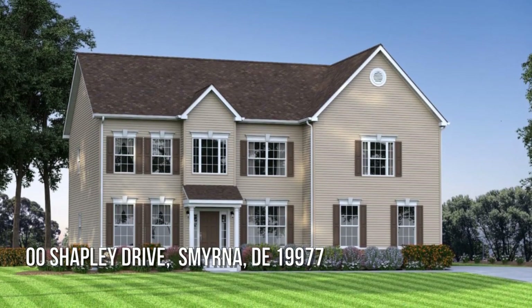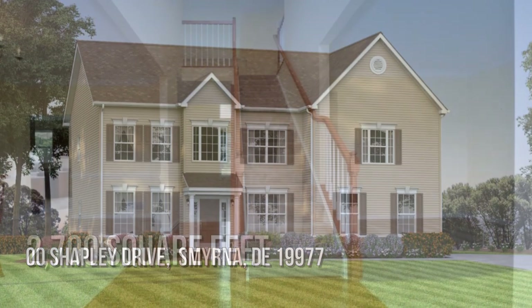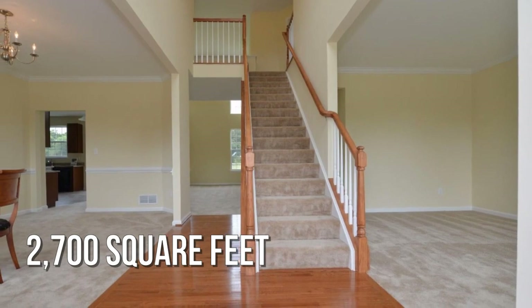House hunting? Don't miss this unique property. This charming property offers over 2,600 square feet of living space.